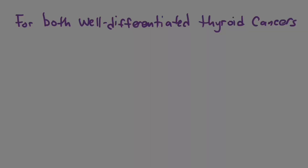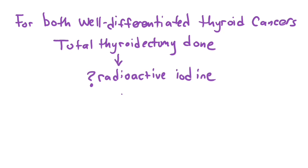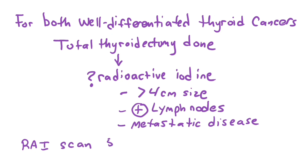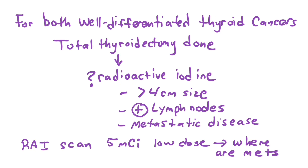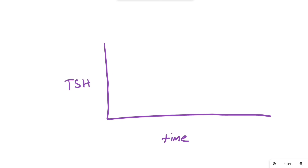Follicular cancer spreads primarily via the hematogenous route. For both well-differentiated thyroid cancers, after a total thyroidectomy the decision is whether to use radioactive iodine. Hard indications for radioactive iodine include large thyroid tumors over four centimeters, positive lymph nodes, or clear metastatic disease. Typically they start by doing a radioactive iodine uptake scan with low doses of radioactive iodine — around five millicuries — to show where lesions are and how strong the uptake is.